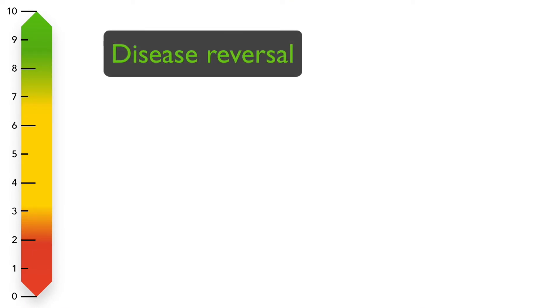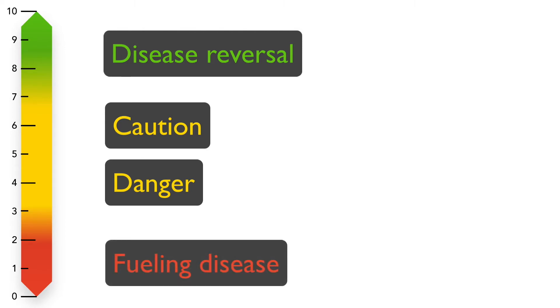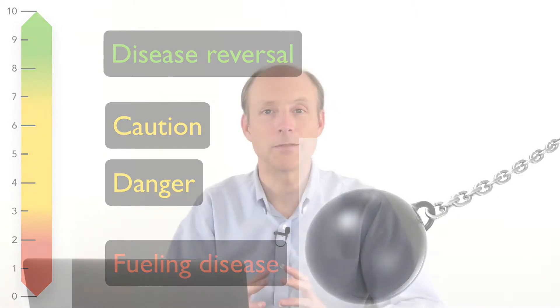What would those colors mean? Green would represent that you are physiologically in disease reversal territory — based on the science, we fully expect disease regression with that aspect. Yellow means caution, danger, there's cause for concern; you're not necessarily reversing disease, you may be facilitating disease. And red is pretty universal — indicating you're putting gasoline on the fire, fueling disease, it's a wrecking ball. You want this to be as scientifically accurate as possible, but not at the expense of usability.